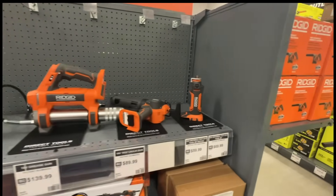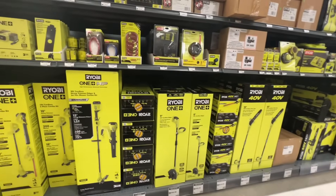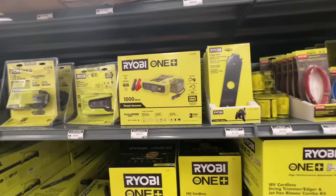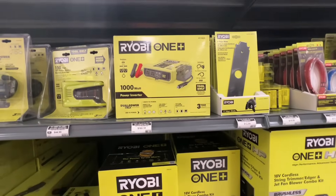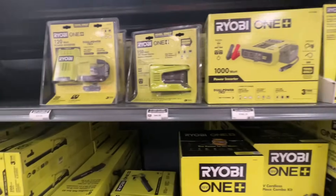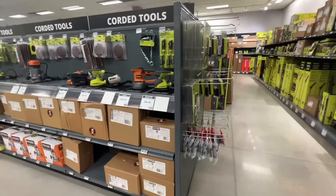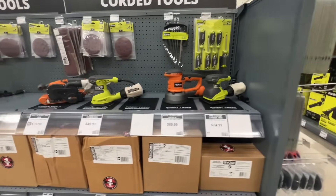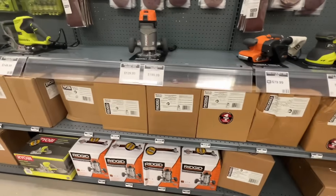I was told — or rather overheard — that new deals land every Monday, but it can take them a few days to roll them out. I didn't even know that charger existed, and they're already coming out with a new version of it apparently. We've got batteries, sanders, and all sorts of things. There's also a lot of consumables — sanding pads and other stuff like that.